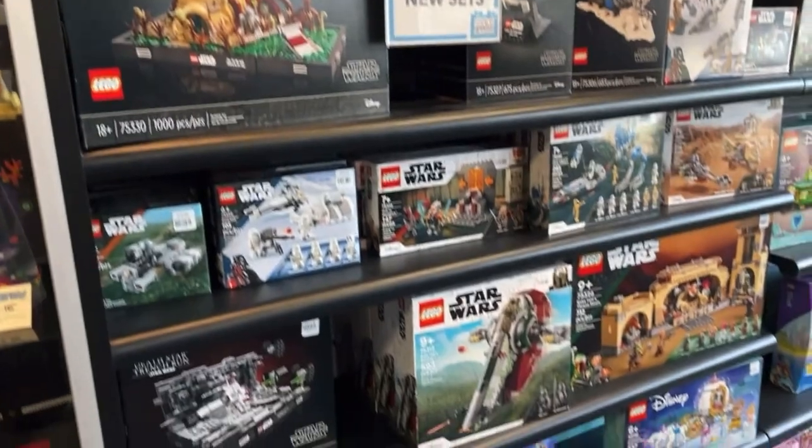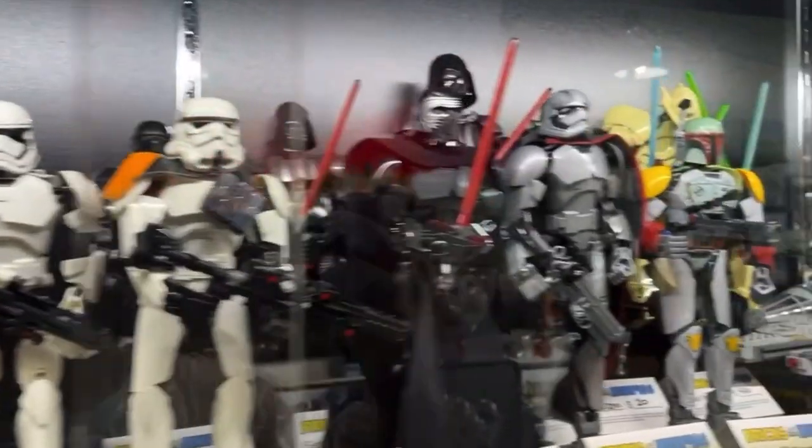Here are all their brand new Star Wars sets. The 501 Battle Pack — of course, love it, and there's none in Australia. They had some cool buildable figures, the recent Millennium Falcon and the old one, plus a bunch of used sets.